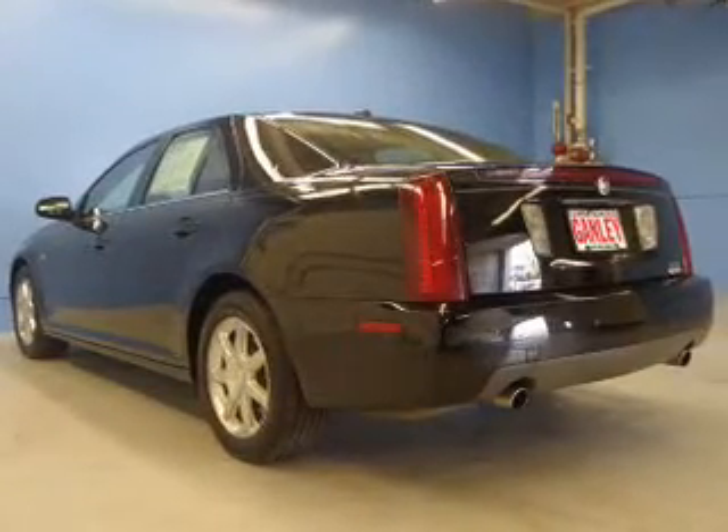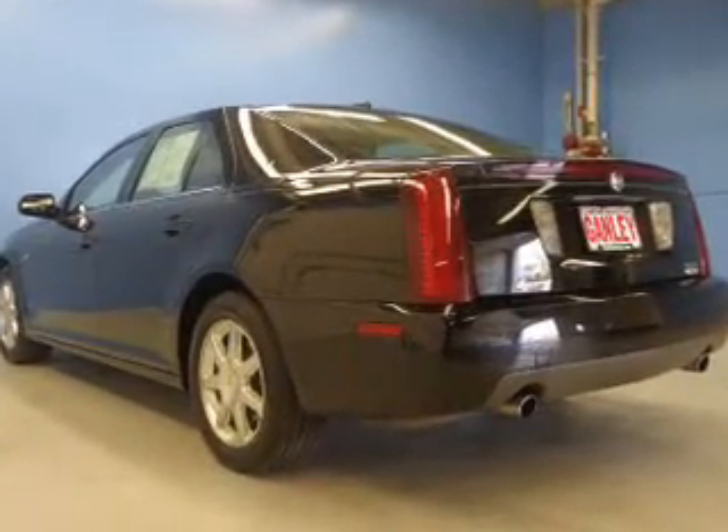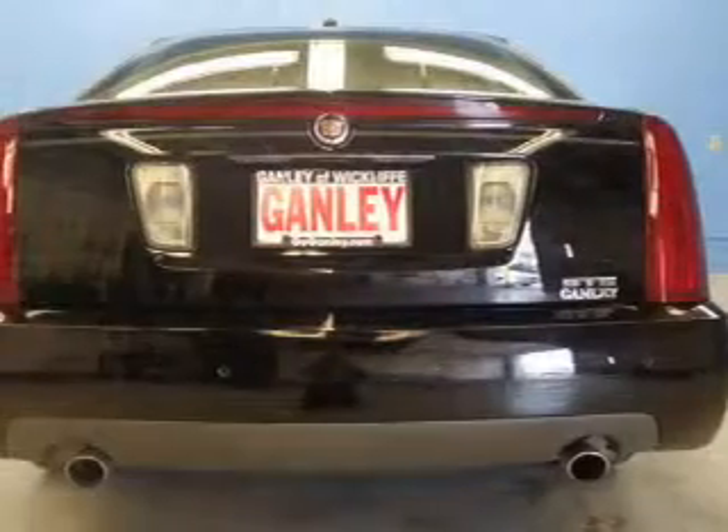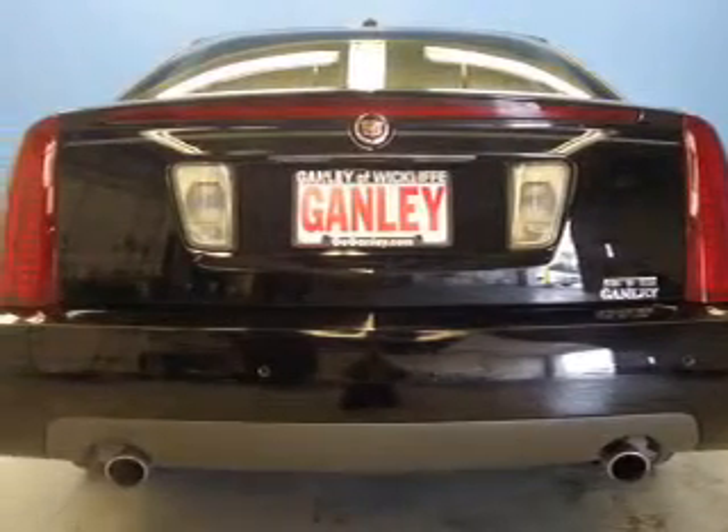The Anti-Lock Braking System will help deliver you safely to your destination. He's always hot and she's always cold — solve this problem while driving with dual temperature controls.